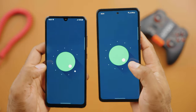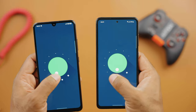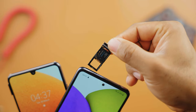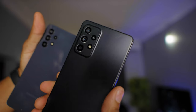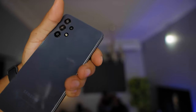Also for the design, you would notice the Infinity-U cutout housing the selfie camera on the A32, while the Galaxy A52 has the Infinity-O cutout camera placement for selfies. Some other notable mentions that make the A52 superior in terms of build quality and hardware include the stereo speakers and the IP67 rating, meaning you get water and dust resistance on the smartphone.